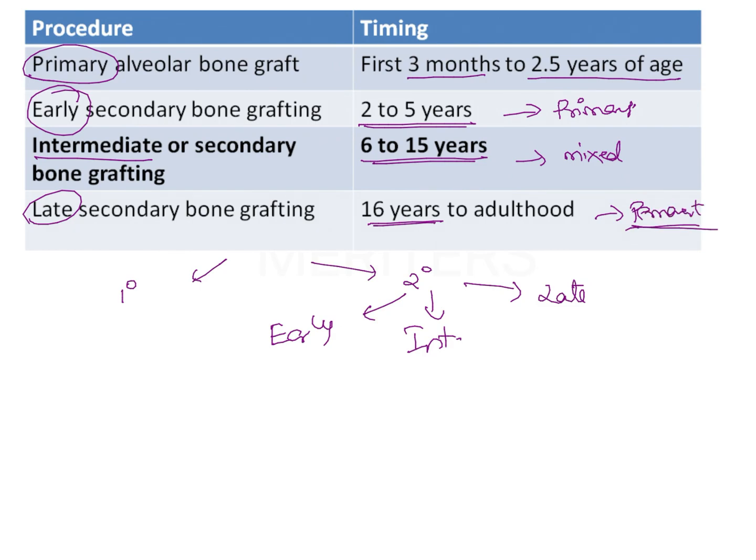Between all types of bone grafting, intermediate bone grafting is the most commonly and most routinely done, and the most successful. Whenever primary alveolar bone grafting is done, studies have shown it results in scar formation which hampers growth of the maxilla in both transverse and sagittal dimensions. This results in the patient having a Class 3 profile with a retrognathic maxilla, which is why primary alveolar bone grafting has been discontinued.